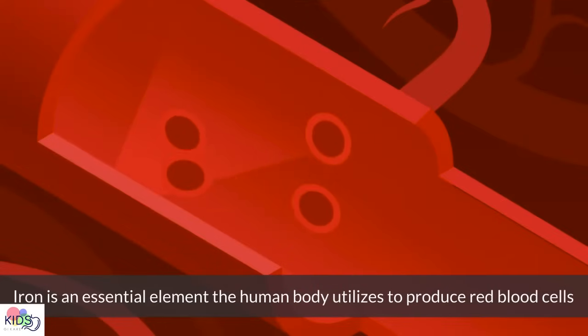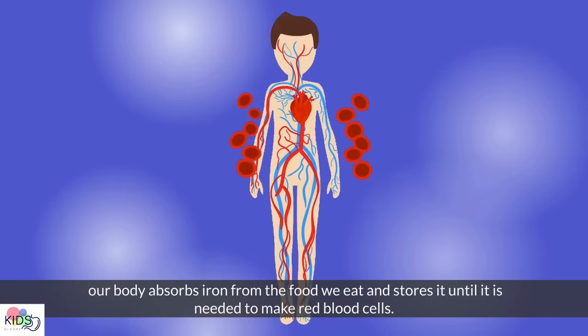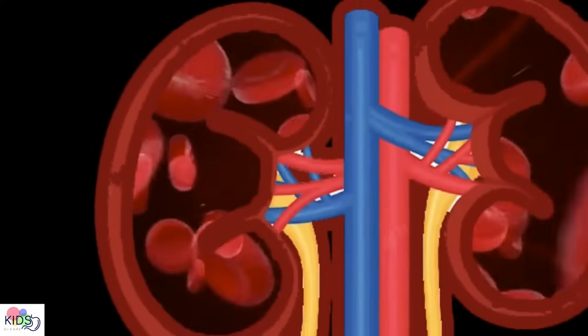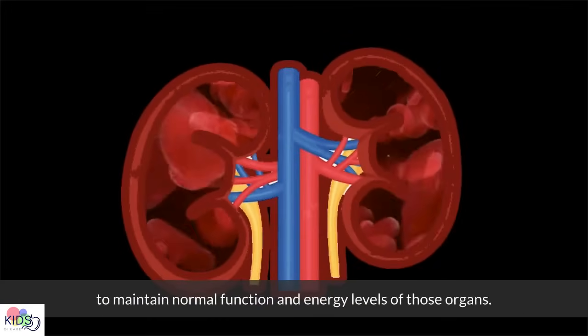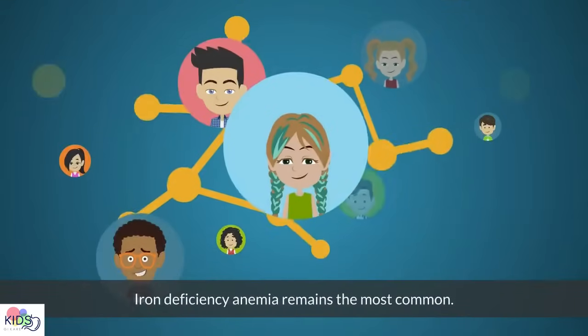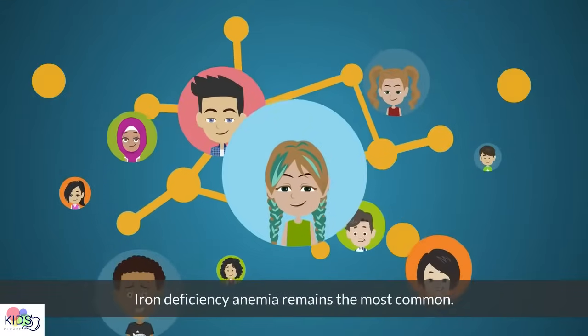Iron is an essential element the human body utilizes to produce red blood cells. Our body absorbs iron from the food we eat and stores it until it's needed to make red blood cells. Red blood cells carry oxygen to our organs to maintain normal function and energy levels of those organs. While there are many causes for anemia in children, iron deficiency anemia remains the most common.